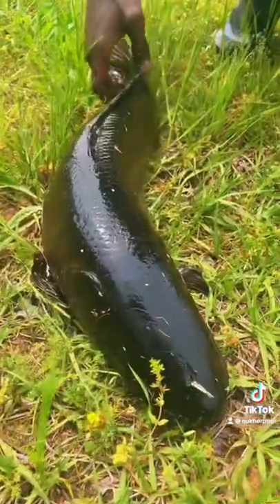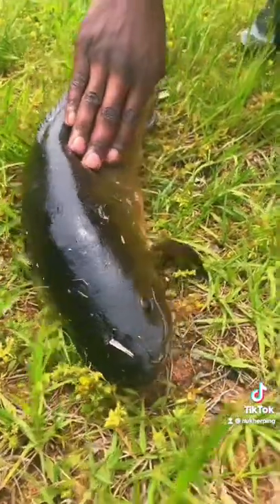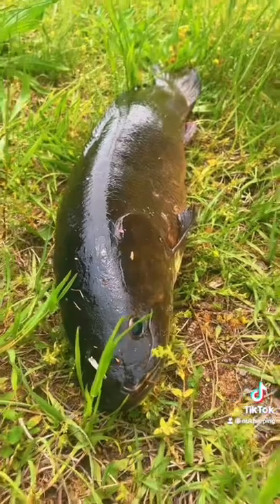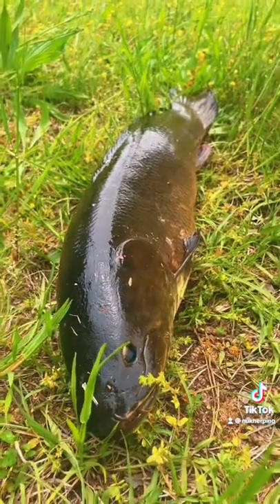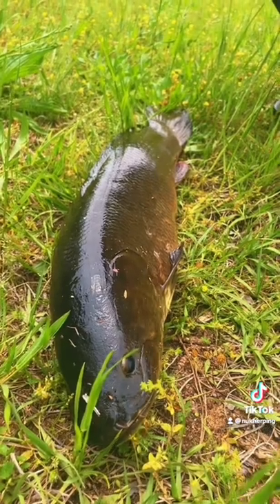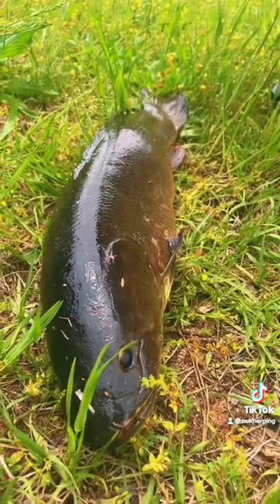Alright guys, here's a close-up on the mudfish. They can actually move on land using their fins, but it's pretty cool find. We about to release them to some different water because over there is barely anything for it to eat.